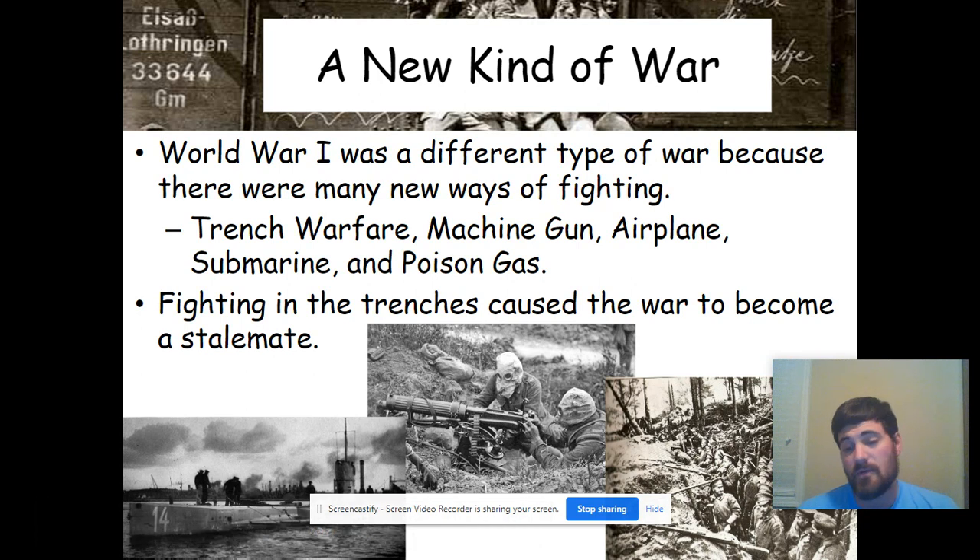Today we're going to wrap up the last half of World War I. World War I being a new kind of war — something totally unique in the history of warfare regarding the way the war was fought and the type of weapons that were used. World War I was a different type of war because there were many new ways of fighting: trench warfare, machine guns, airplanes, submarines, and poison gas — a bunch of different types of new technologies coming online.